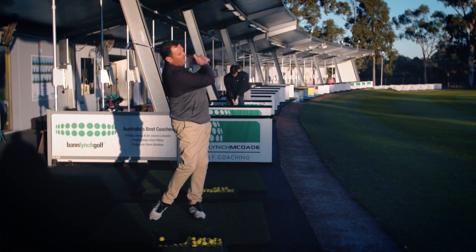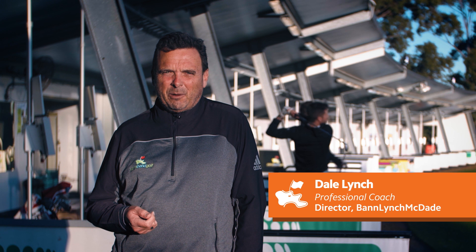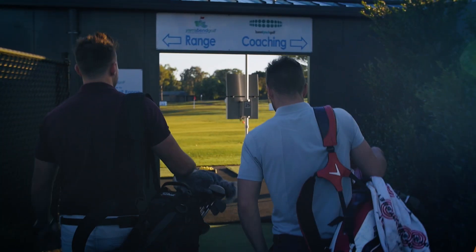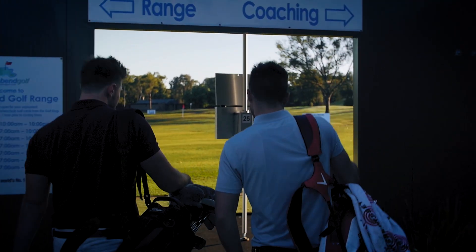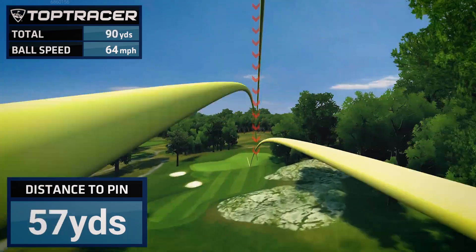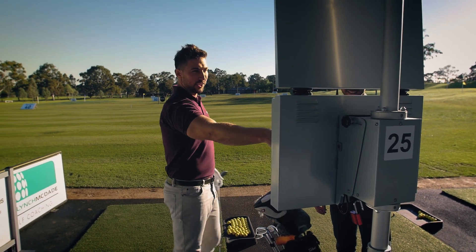My professional life has been committed to working with people to improve their golf game, and as a coach I'm constantly looking for ways for golfers to reach their full potential. One fantastic tool I see the best players in the world using is Top Tracer, and now that it's here at Yarra Bend Golf — the first driving range in Melbourne to install it — we are really excited, and our golfers are too.